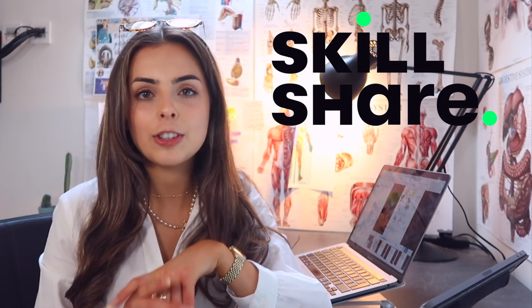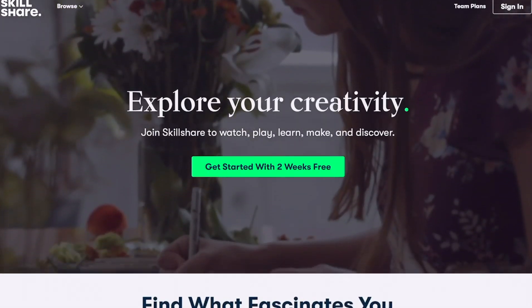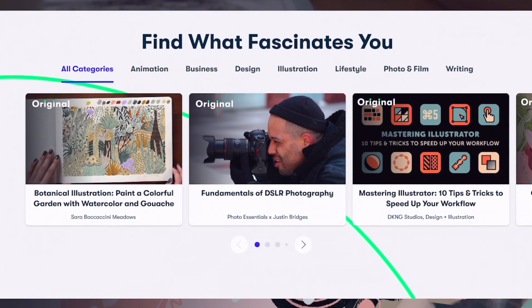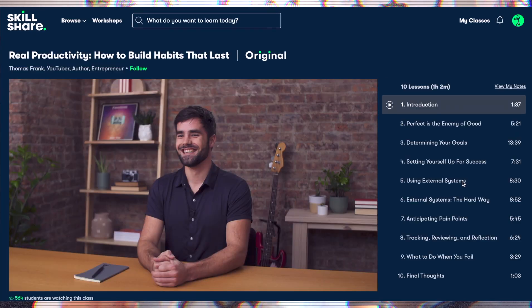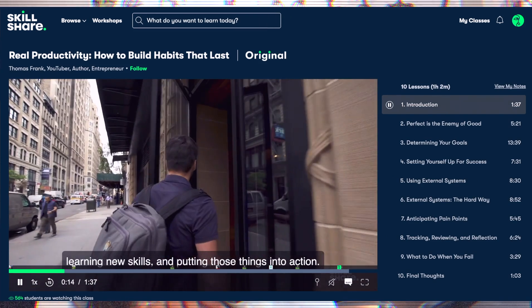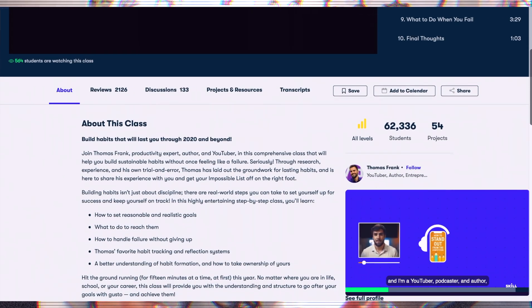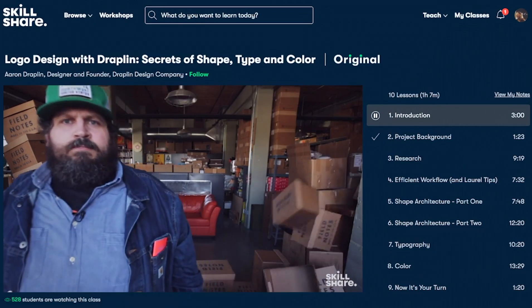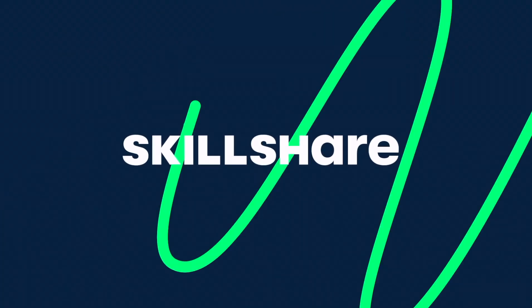Which brings me on to today's sponsor, which is Skillshare. Skillshare is an amazing online learning community with literally thousands of classes on topics including design, photography, productivity, and so many more. Skillshare is for anyone, from complete beginners to masters on the topic, with so many different classes to fit around your schedule. This month's class is Thomas Frank's real productivity class on how to build habits that last — a lot of my note-taking is about sticking to good habits. The first 1,000 of my subscribers to click the link in the description will get a one-month free trial of Skillshare, so you can explore your creativity.